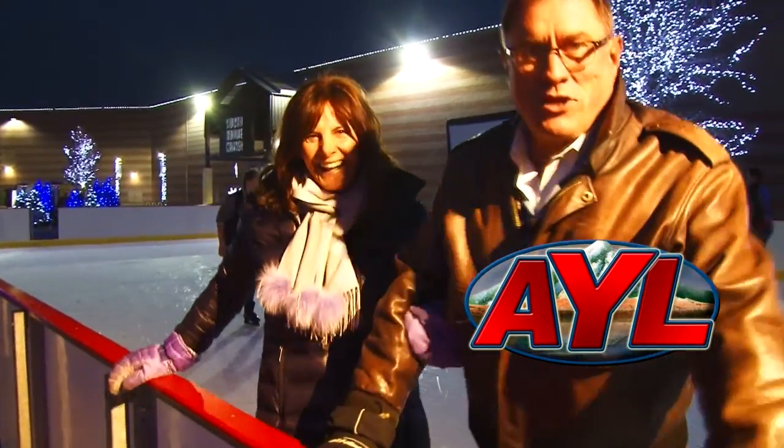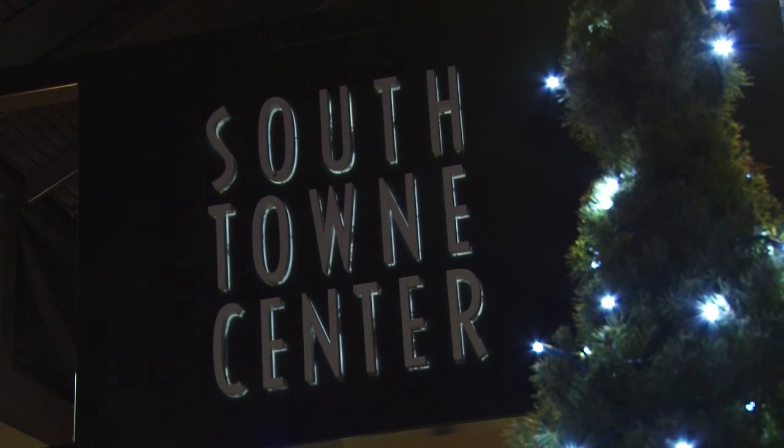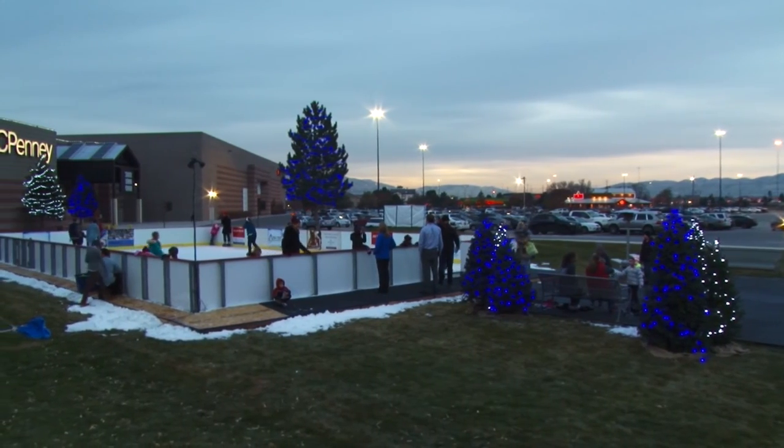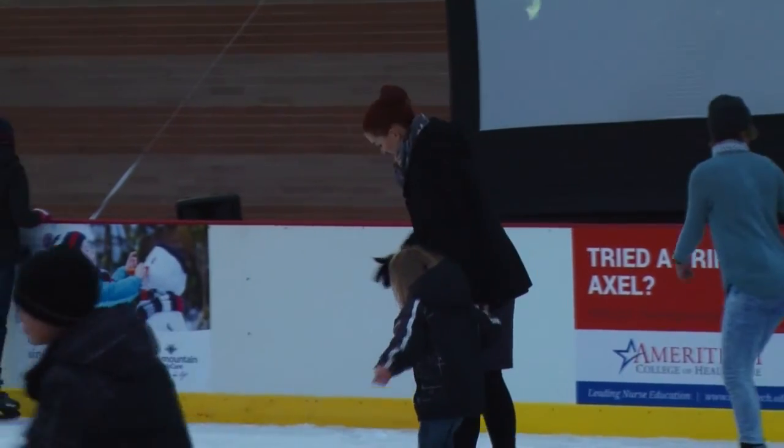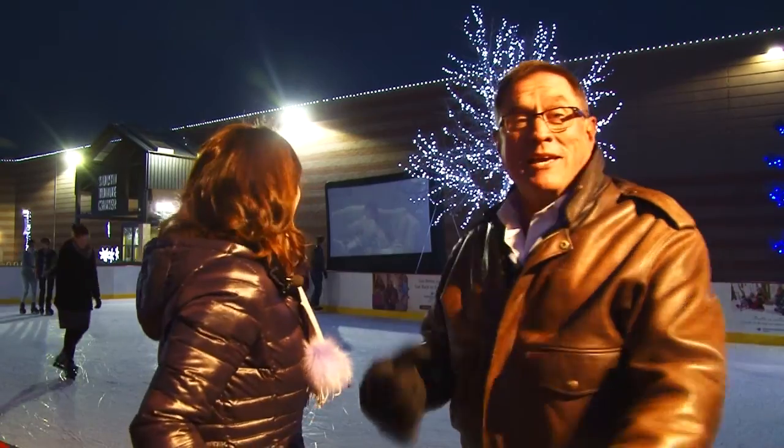Welcome back to At Your Leisure. We're showing you a whole bunch of things you can do to get outdoors in the Christmas season while you're in town. We are at the Southtown Center right now in Sandy, Utah. They have an outdoor skating rink here for the Christmas season — it's just adorable. And it's going all the way until about January 9th. They have Christmas movies playing right now so you can get in the holiday spirit. Tim Allen is just learning how to drive the sleigh, and he's about the same remedial level that I am with the ice skates. I can just stand here and go backwards, and when I feel like it, I can go forwards again.